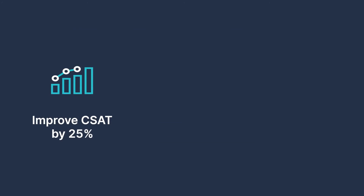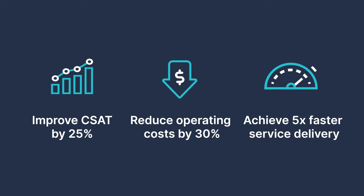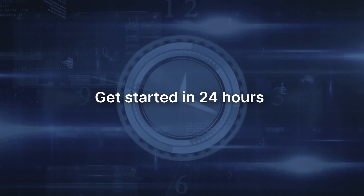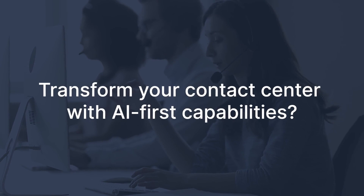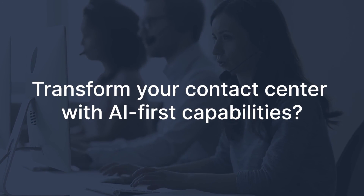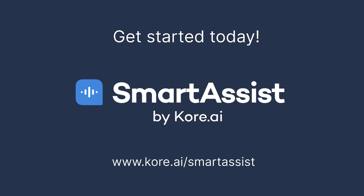Improve customer satisfaction by 25%, reduce operating costs by 30%, and achieve 5x faster service delivery. Get started in as little as 24 hours. Ready to completely transform your contact center with AI-first capabilities? Visit us to redefine your contact center from pain to gain with SmartAssist today.